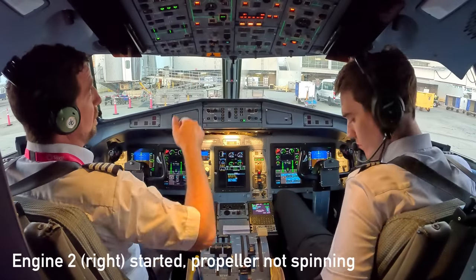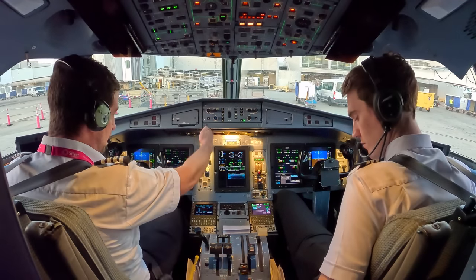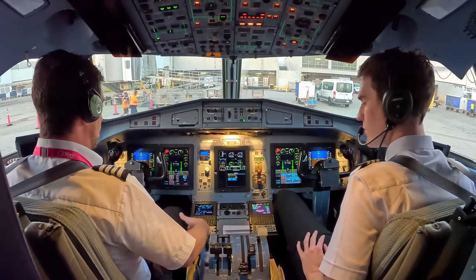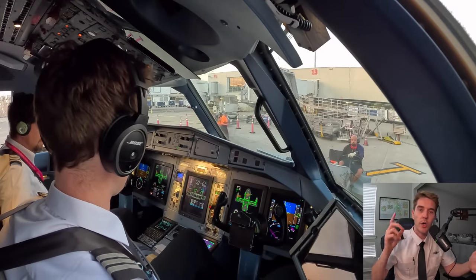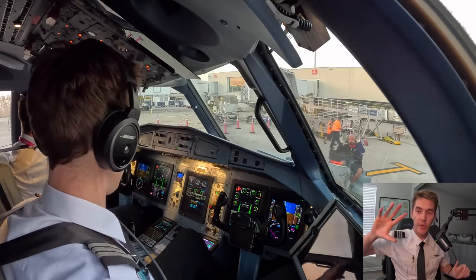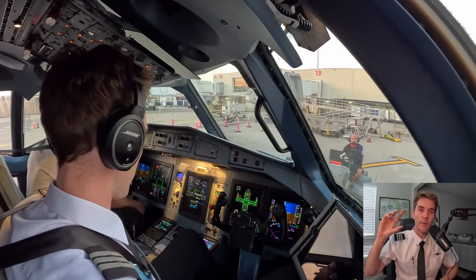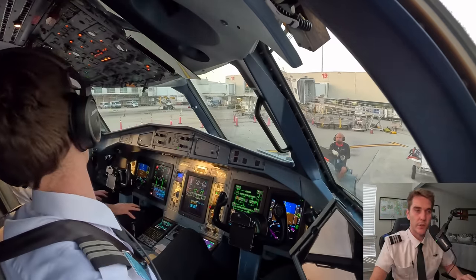A common question I get about the ATR is about the prop brake. On engine two, we can start it in hotel mode — basically starting the engine without rotating the propeller. That gives us electrical power and air conditioning without needing a GPU. The propeller is held in place hydraulically and doesn't spin until we release the prop brake, which you'll see in the video. Before propeller rotation checklist is completely checked. Prop brake coming off.